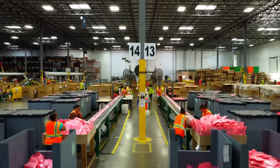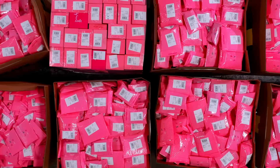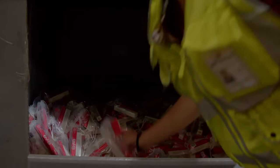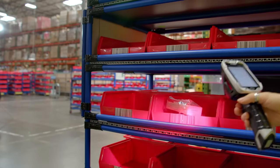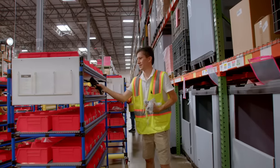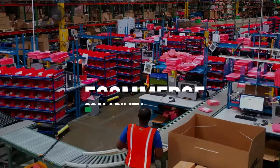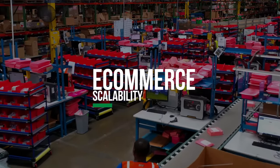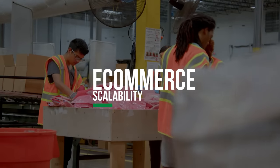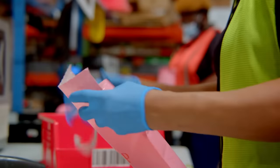In addition to Ipsy's subscription orders, Saddle Creek also fulfills its high-volume e-commerce orders each month. Associates use handheld RF devices to guide the cart-picking process. They scan the position for each item and place products in bins labeled with barcodes for each order. When Ipsy offers flash or pop-up sales, daily e-commerce order volume spikes, and scalable labor and pick-to-light work cells help to accommodate the influx.